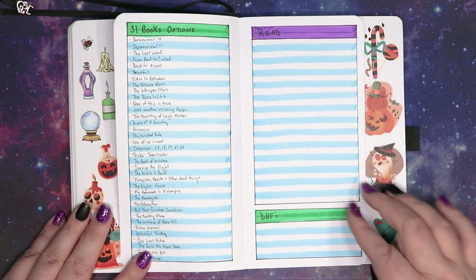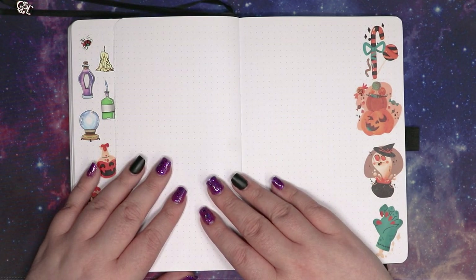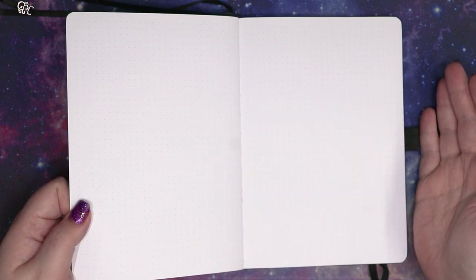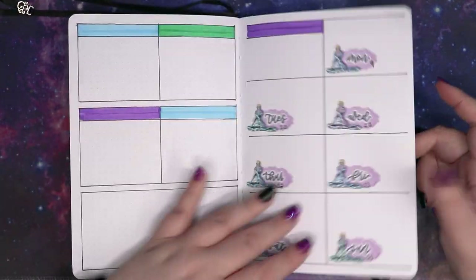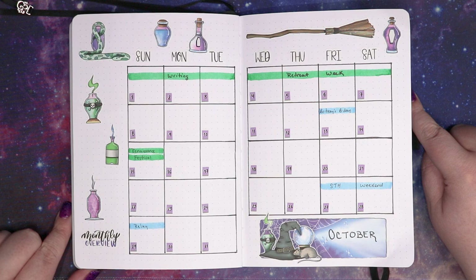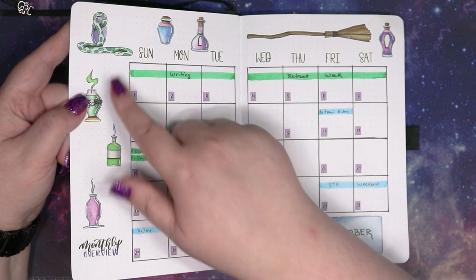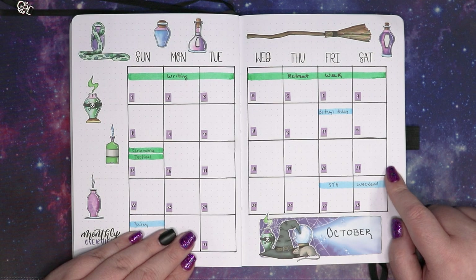Then the books that I've read and then any DNFs. And back here I have nothing — there are some readathons and stuff going on and I wasn't sure if I was going to do any of them, so I have left myself some space to do things if I so choose. Will I do anything for the writeathon? I don't know — if I do, it'll end up in here. So that is what I have going on for October and my setup for the month. If you guys have any questions about anything seen in here, let me know. If you made it this far in the video, leave me a snake emoji in the comments down below. That is all I have for today — I will see you guys next time!